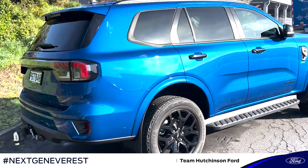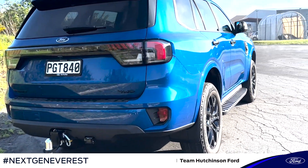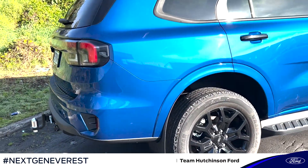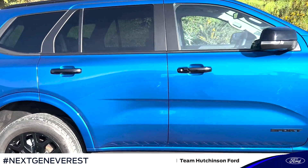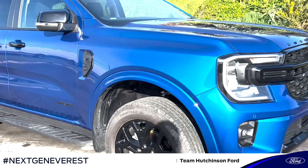This Everest Sport here is in the color Blue Lightning, which is exclusive to the Sport model. Some other colors in the range also include Arctic White, Aluminium Metallic, Meteor Grey, Absolute Black, Sedona Orange, and Equinox Bronze — but that one is exclusive to the Platinum model.